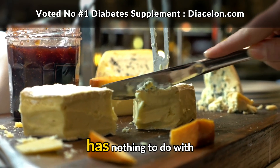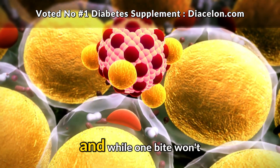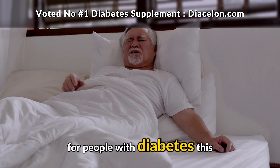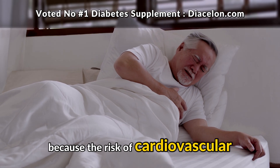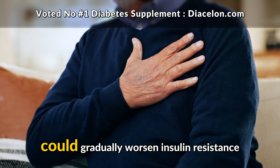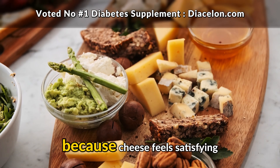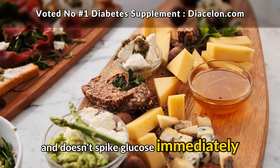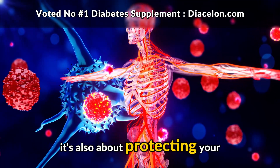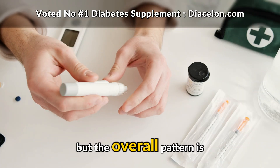One of the biggest concerns about cheese has nothing to do with short-term blood sugar and everything to do with long-term health. Cheese is naturally high in saturated fat, and while one bite won't cause harm, repeated large portions over months or years can impact cholesterol levels and heart health. For people with diabetes, this is especially important because the risk of cardiovascular disease is already higher. Cheese in moderation can fit into a healthy diet, but a lifestyle built around heavy cheese consumption could gradually worsen insulin resistance and contribute to heart problems. Health isn't just about what your glucose monitor shows in the next two hours — it's also about protecting your heart, blood vessels, and metabolic health over the long term.